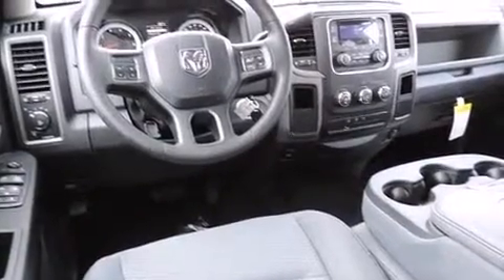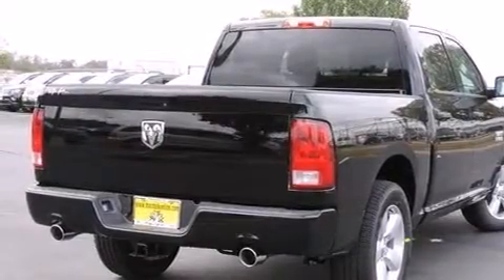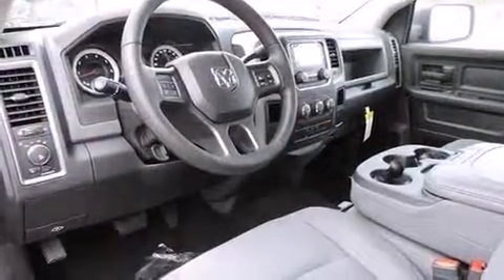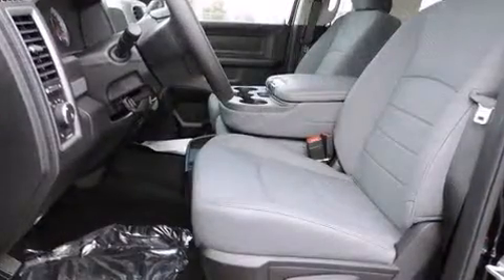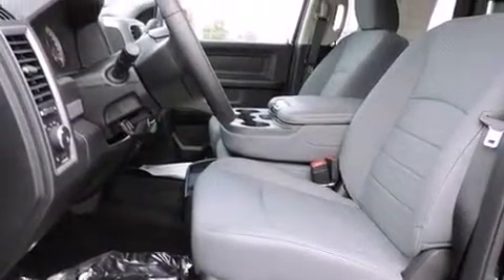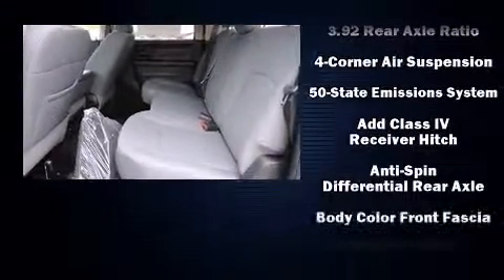bench seat, power door mirrors and heated door mirrors, a bed liner, and one-touch window functionality. Audio features include an AM/FM radio and six speakers, enhancing the audio experience throughout the interior.